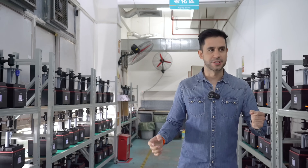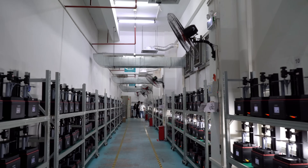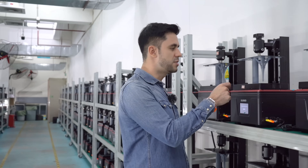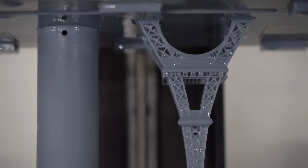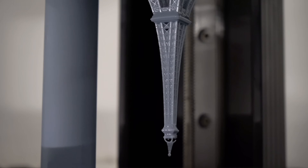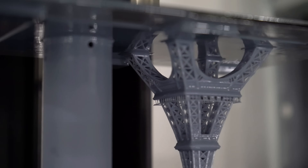This is basically the final part, where we see how every single printer is tested before being shipped. They print two different figures — one is just a regular cylinder, a very basic shape, and the other is like an Eiffel Tower which has a lot of detail. If one little tiny bar is missing, that means the machine might have a problem, so it needs to be retested and fixed before being shipped.